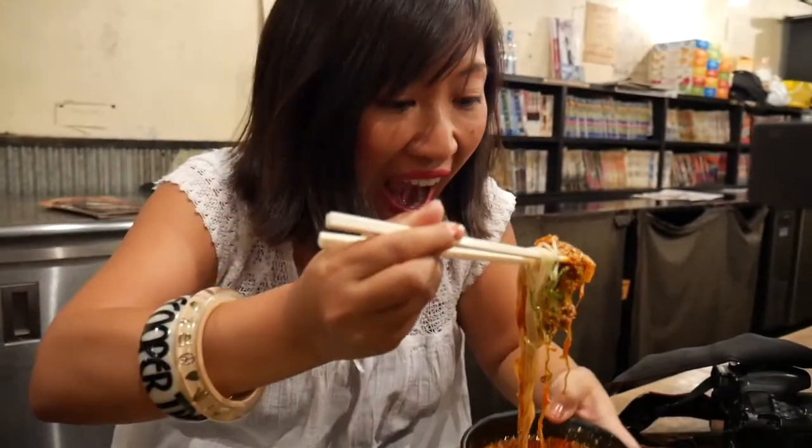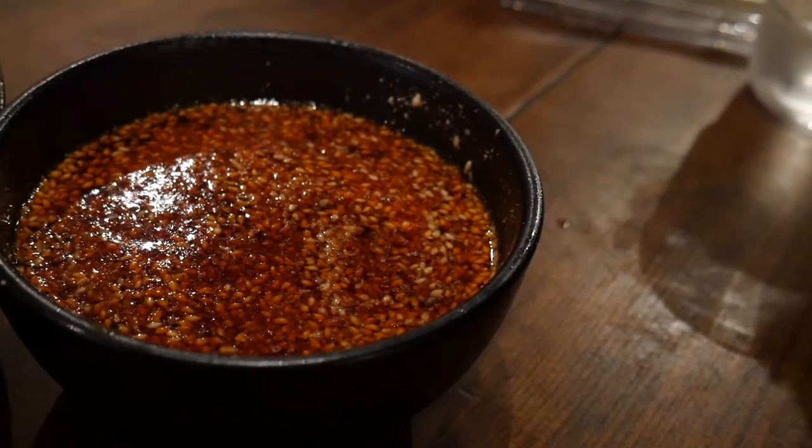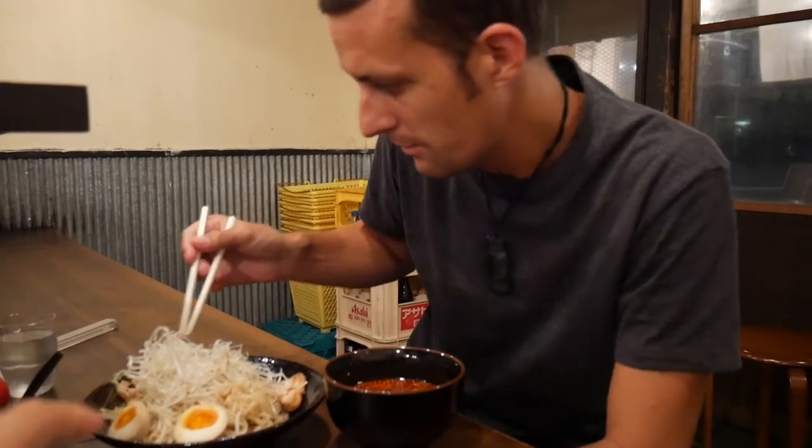Look at that spicy dipping sauce coated on the noodles. The sauce is made up of chilli oil, sesame oil, and some other ingredients — it's really good. On the menu you can choose the spiciness level from one to a hundred. I've only gone up to twelve and it's pretty perfect for me. My companion ordered the hot version and has never had this style of ramen — theirs has fungi, spring onions, pork, egg, and bamboo shoots.